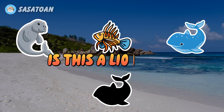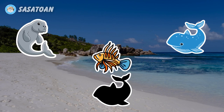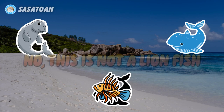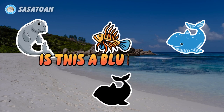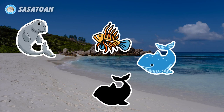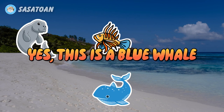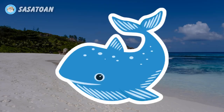Is this a lion fish? No, this is not a lion fish. Is this a blue whale? Yes, this is a blue whale. Blue Whale.